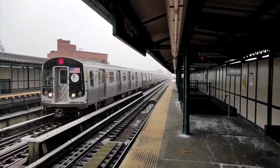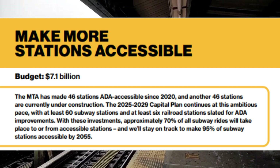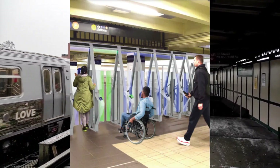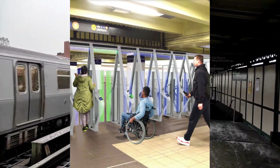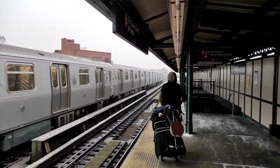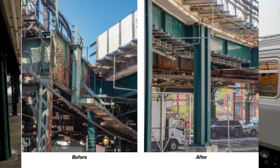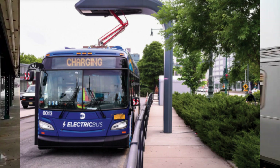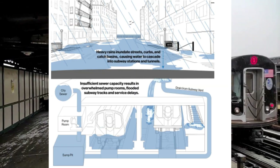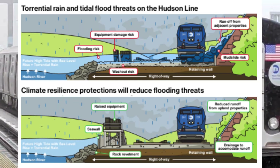The MTA also proposed $7.1 billion to make at least 60 more subway stations and six rail stations ADA accessible, $1.1 billion to replace fare gates at more than 150 subway stations, $2 billion to upgrade maintenance facilities, $4 billion to renew power systems, $9 billion to repair critical structures, $1.4 billion to purchase 500 zero-emission buses, $700 million for flood protection of the subway, and $800 million for flood protection of the Metro-North Railroad Hudson Line.